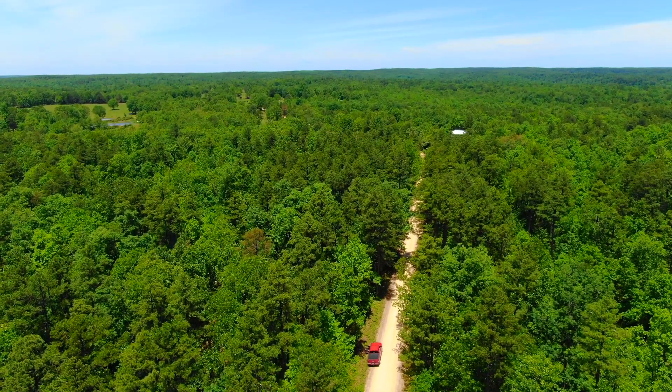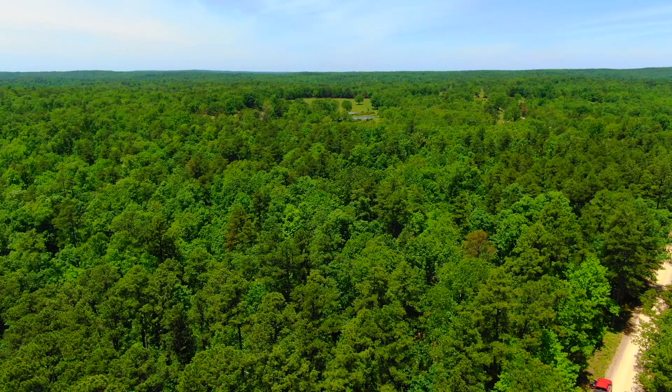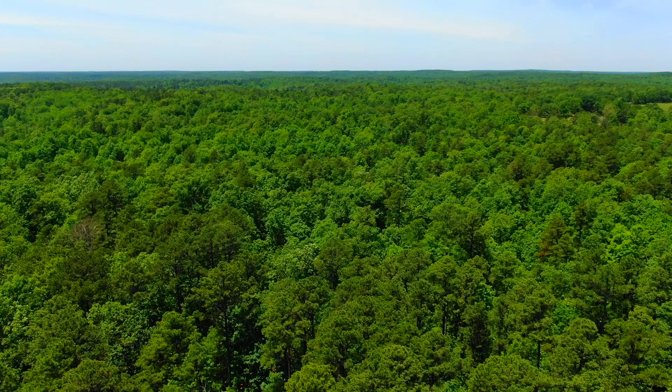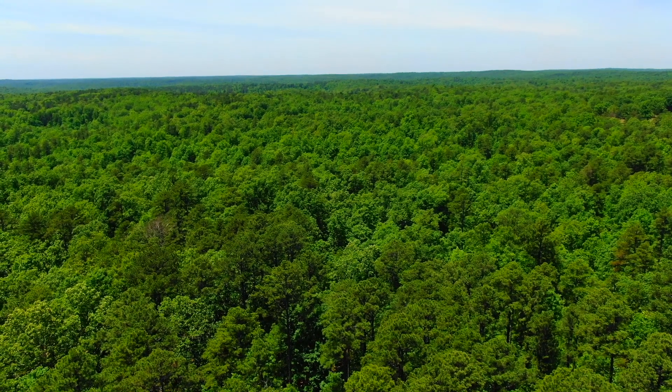Unbelievable having that National Forest frontage and county road frontage. Looking back westerly, National Forest is in the distance, and we are going to do a full fly-over here.